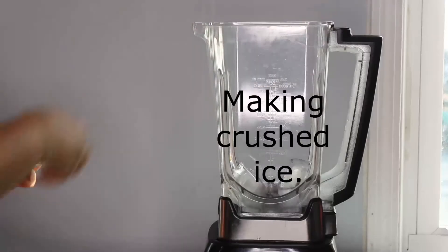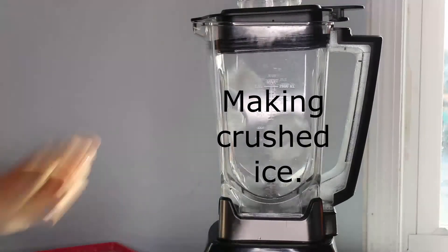You'll be needing some ice and I'm going to crush this in the blender.